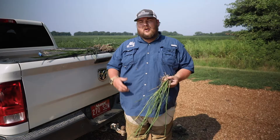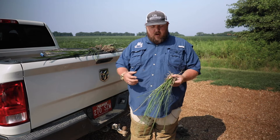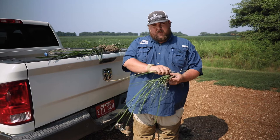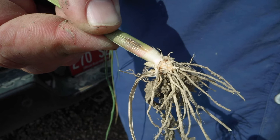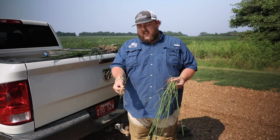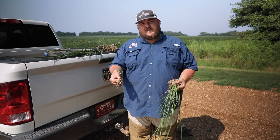We pulled that damaged plant out of the field. I'll take this dead tiller and trace it to the base of the plant right near the soil line — you'll see where the adult has fed and possibly deposited an egg. Rice billbugs are large black weevils with a big long snout that they're able to insert into the rice tiller to get into the softer tissue.